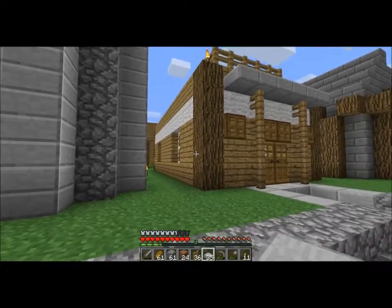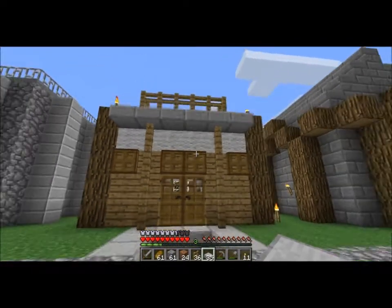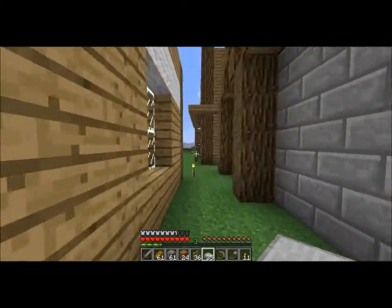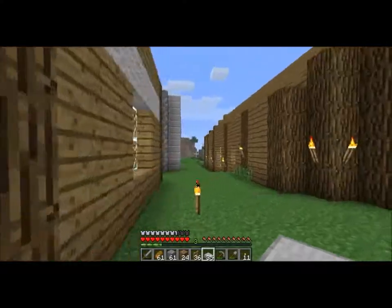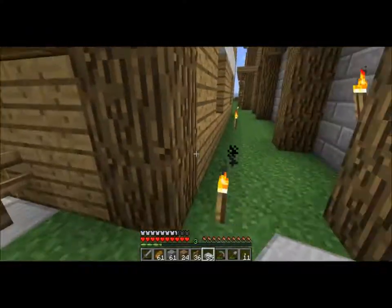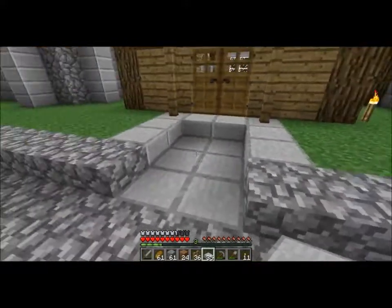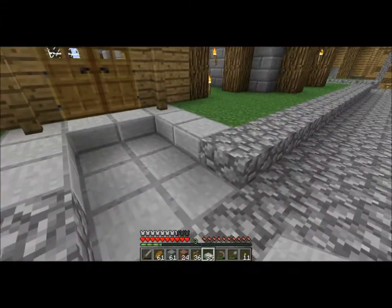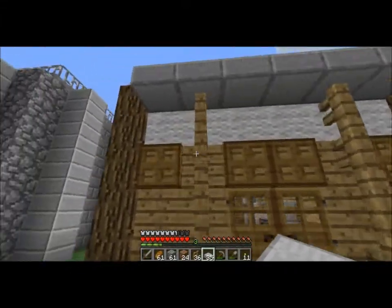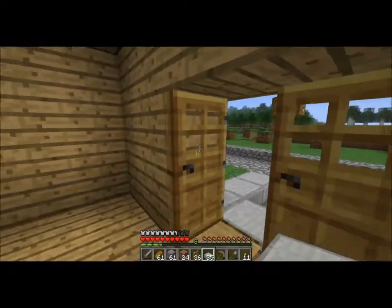I didn't do any exterior work on any of the other sides, just this front side, because really there is no reason why any of these other sides are really visible, so it only needs work on this side. I did a little bit different thing here — the walkway. I did some more of this waffling stuff, and I think it looks like a bakery, it feels like a bakery.